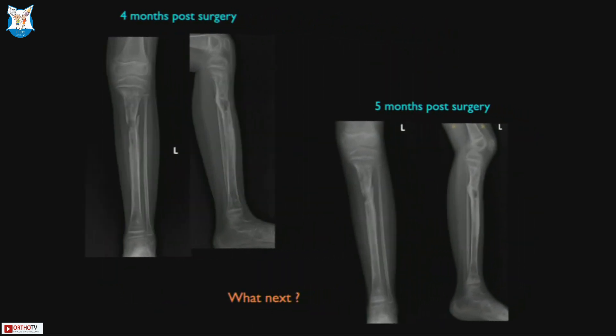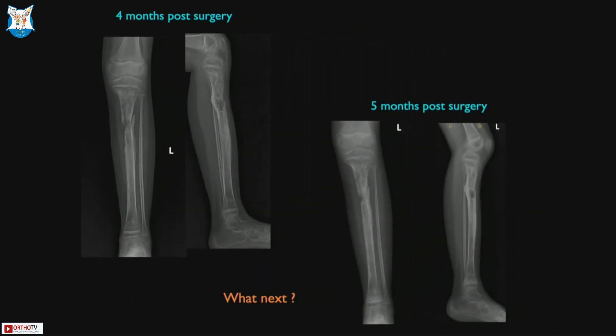Despite our protection, this is how it turned out. Four months down the line, you can see the proximal tibia is starting to break and give way. Five months down the line, there is clearly a discontinuity. We counselled the family that they may need surgical intervention. How many of you would want to do something at this stage versus wait? Those who want to intervene now — hands up.